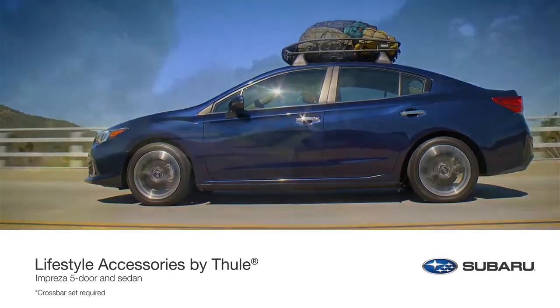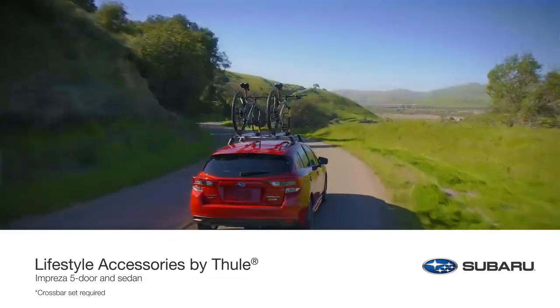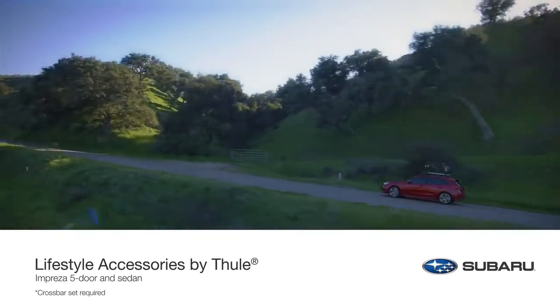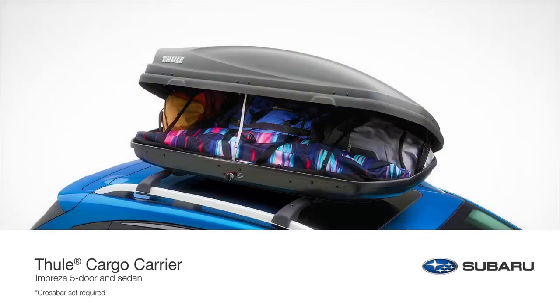Subaru engineers work in close collaboration with the Thule Group during the design and development of all Thule racks and carriers to help ensure they comply with Subaru requirements, offer a precise fit, and increase durability. From the genuine Subaru cargo carrier,